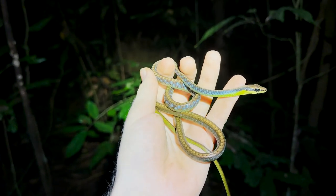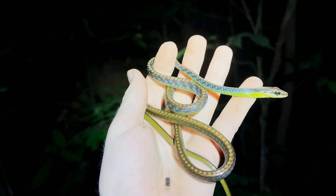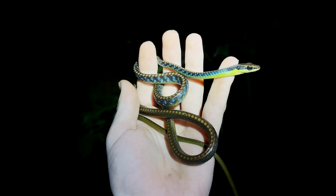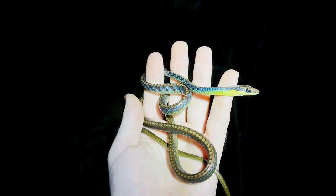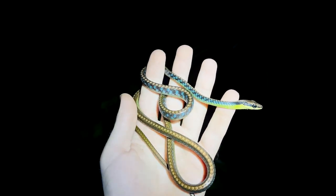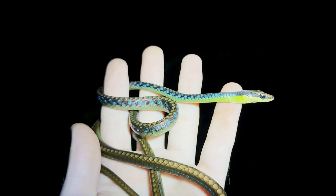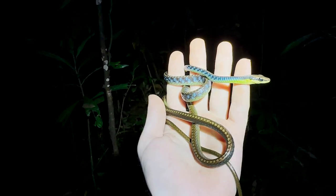Just got our second bronzeback of the night and this one is absolutely beautiful. This one lives up to its name as the blue bronzeback tree snake, Dendrolaphis cyanochloris. It's kind of superficially similar to the other one, except it lacks any of the black striping towards the tail. It's very bronze on top, as you can see. And of course it has that incredible blue on the neck, which this one is willing to puff up a bit and show us — which is very nice.